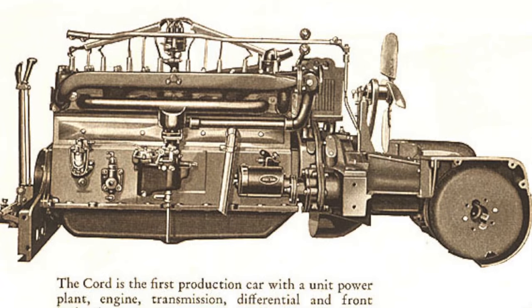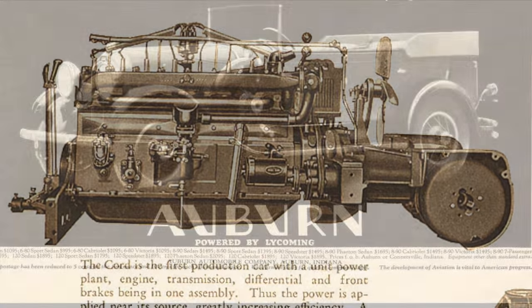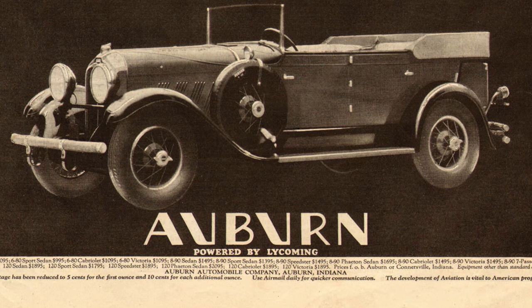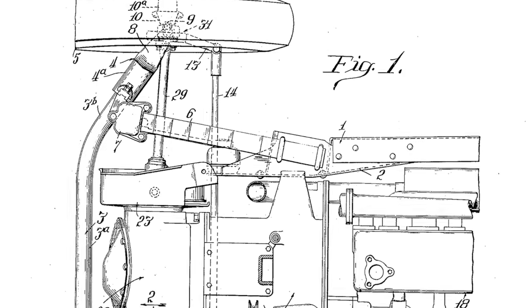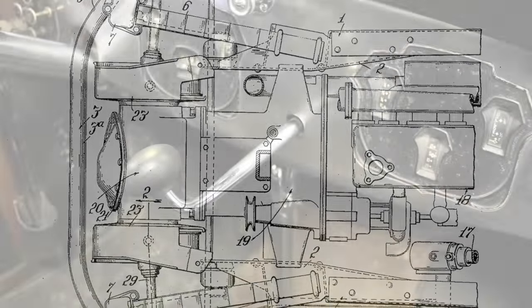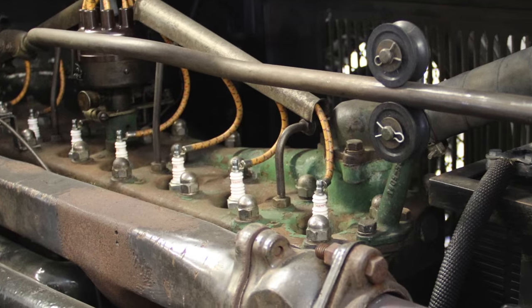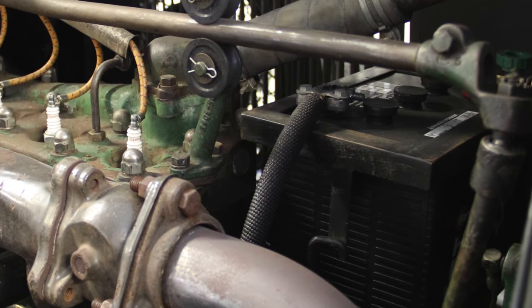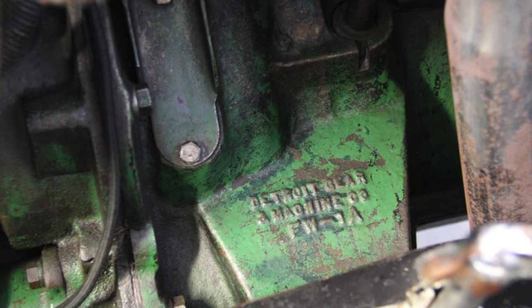To save money, Cord adapted the existing 298 cubic inch, 125 horsepower straight-8 engine from the Auburn cars that he also manufactured, and linked it to the front-wheel drive transmission. The unit was shifted manually with a rod that extended through the dashboard and forward to the front of the engine, where it engaged the unit that transferred the power to the front wheels. It was a simple yet revolutionary design.